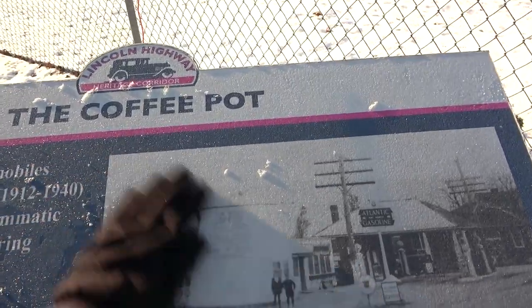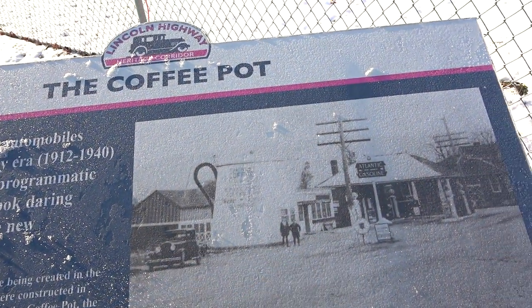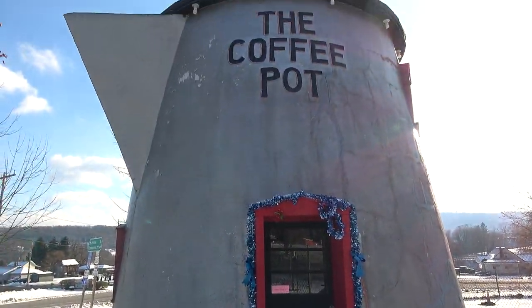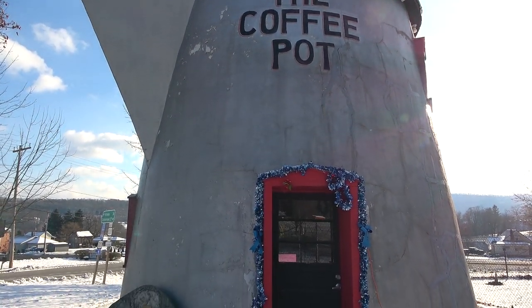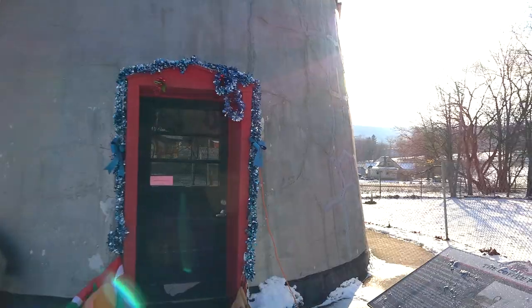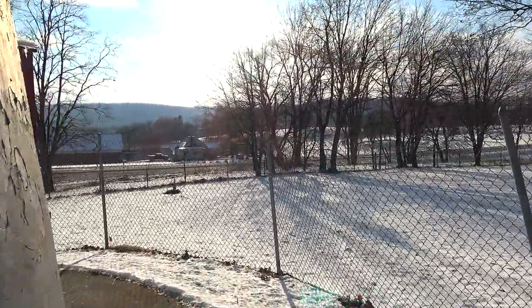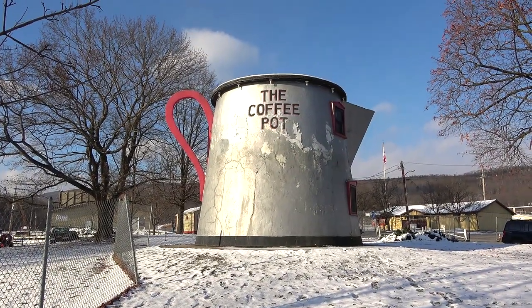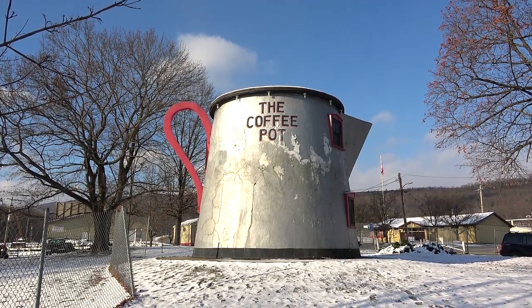You can kind of see what it originally looked like — more of a whitish color, right next to a gas station. But there you go, kind of a unique little oddity out here. Let's go around to the other side where the sun is shining on it. It's kind of a cool oddity — a giant coffee pot. I'm glad they saved it and restored it.